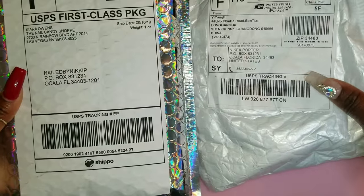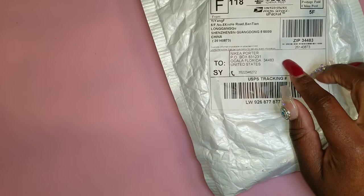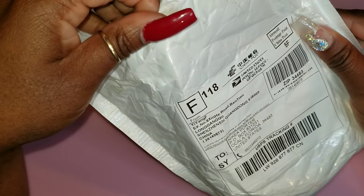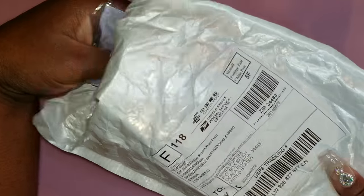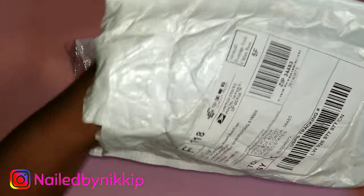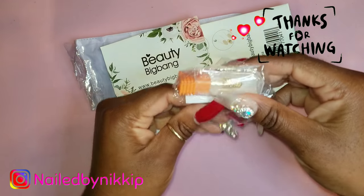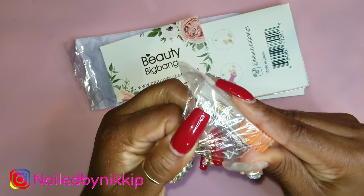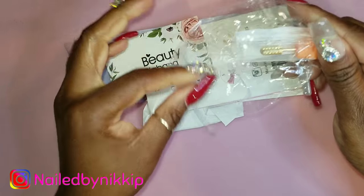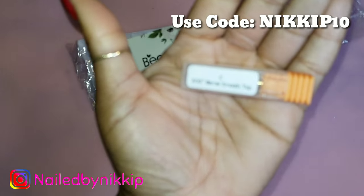It's Nailed by Nikki, and today I have some packages I would like to open with you and for you. This first one is from a company called Beauty Big Bang. I was gonna do a funny voice the whole video but I couldn't pull it off — I tried though!